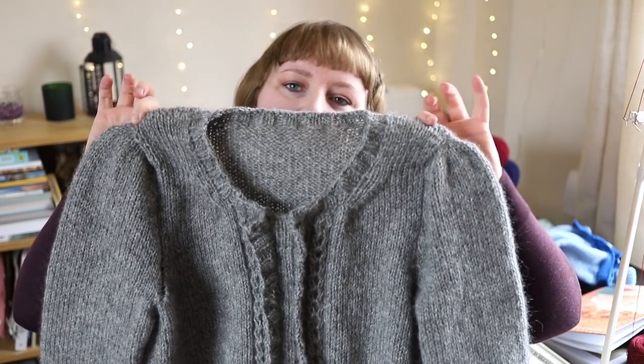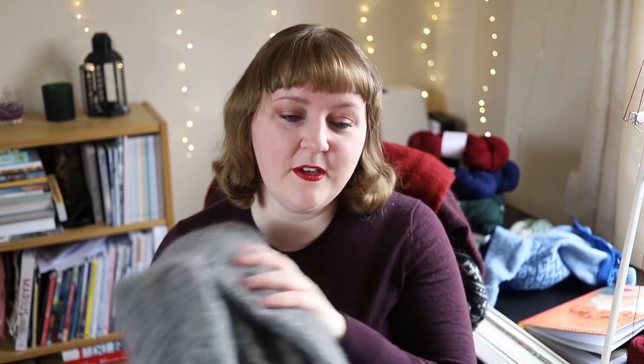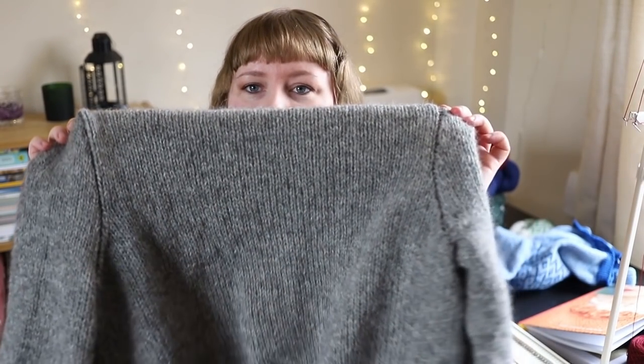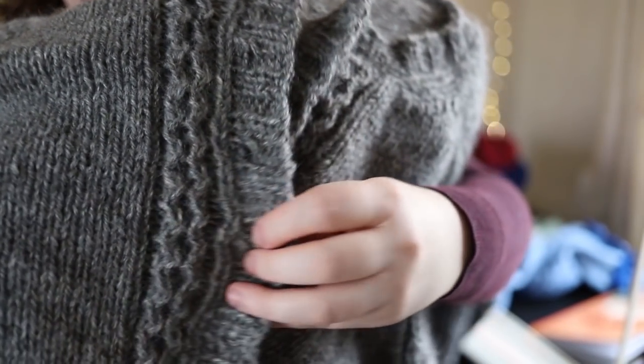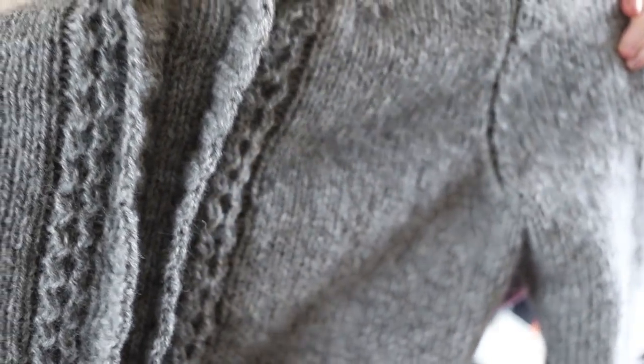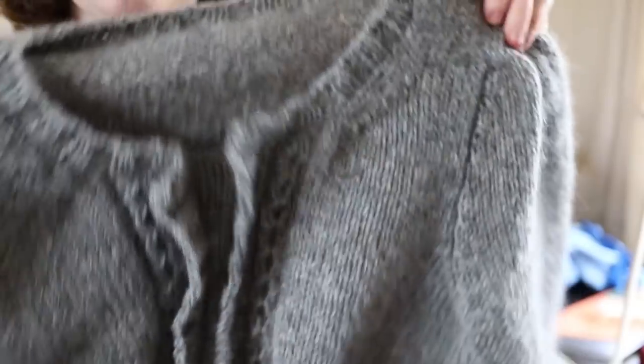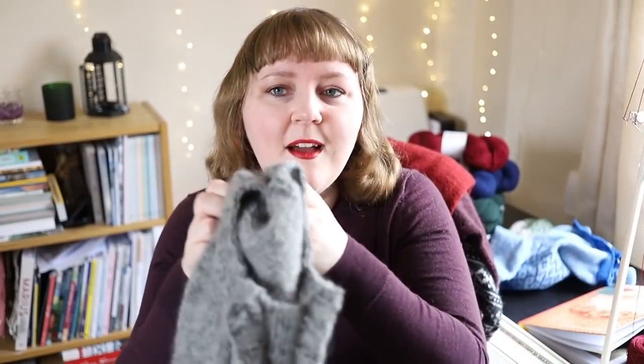As you can see, mine has puffed shoulders because I'm really into those right now — but again, I've written two shoulder options in the pattern. The cardigan is mostly stockinette, but I felt I had to justify it somewhat by putting in a simple twist stitch pattern at the front. So it looks like cables, but it's actually just twisted stitches. If you really just wanted plain stockinette, it's very easy to skip the chart.